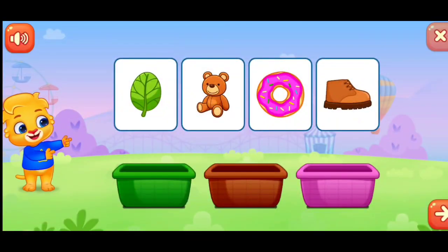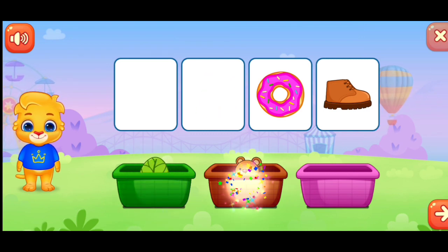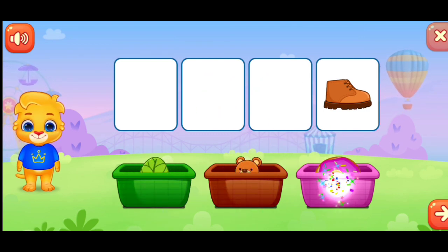Sort colors. Sort colors. Green. Brown. Pink. Nice!